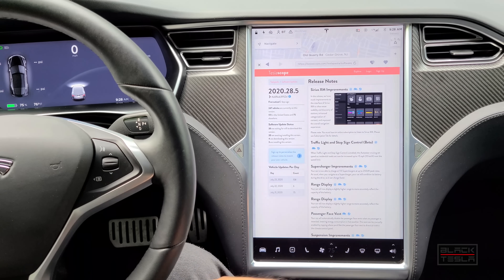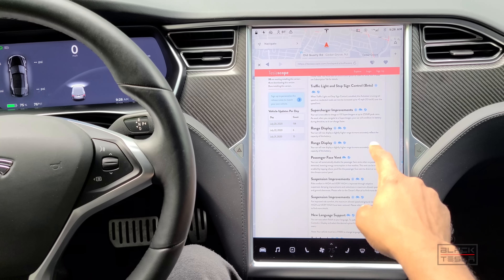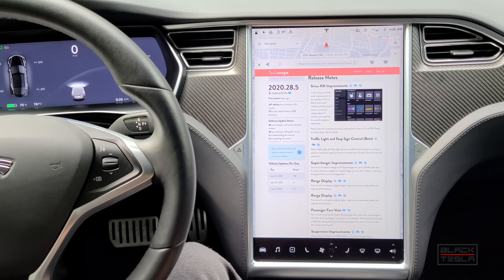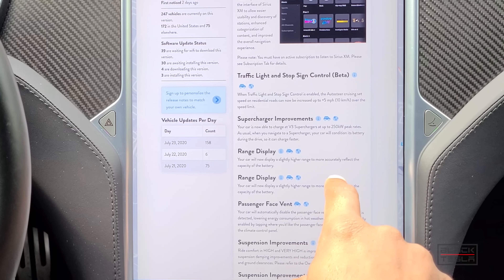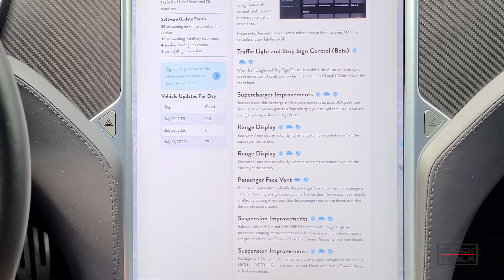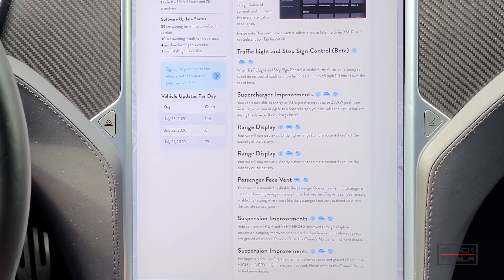Now let's look at features other people have gotten. Jumping over to Tesla Scope, who logs all the update data — let's see what this provides for people with different car configurations and locations. First, SiriusXM improvements: they've revamped the UI to make it cleaner and more user friendly. For those with the Raven setup — dual motors with the permanent magnet motor in the front — they get supercharger improvements for V3 supercharging for Model S and Model X across the globe, with new peak rates of 250 kilowatts. Not quite as high as Model 3 and Model Y, but higher than non-Raven Model S and X cars.